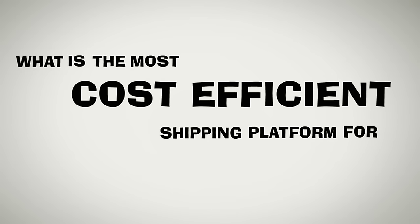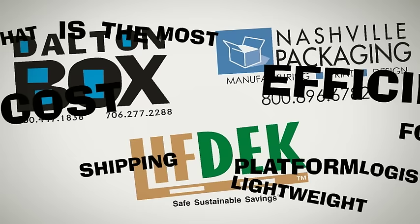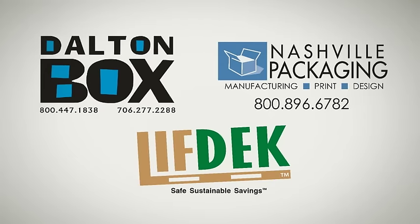What is the most cost-efficient shipping platform for lightweight logistics? Take a walk through the supply chain from start to finish and determine for yourself.